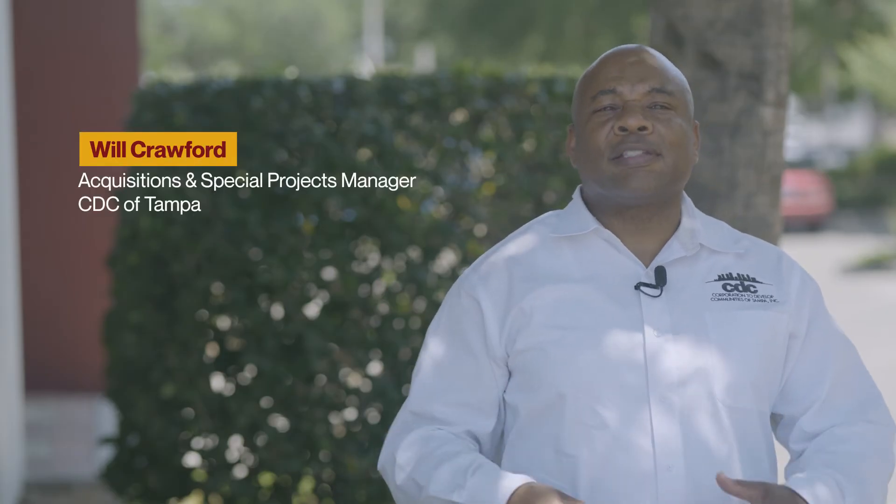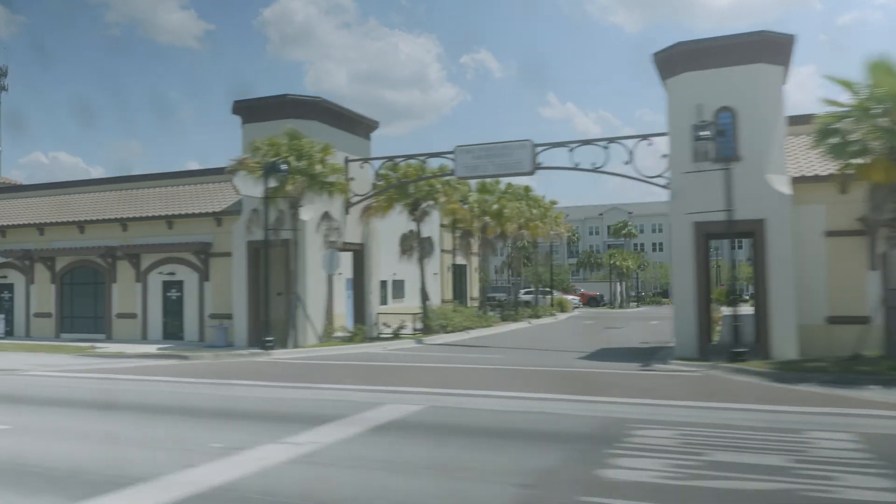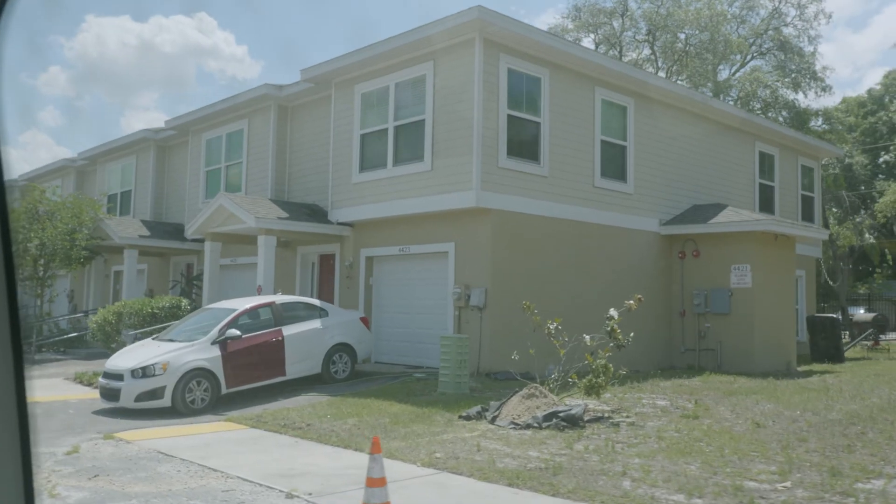The impact tours are monthly tours that we do for the community so they can see exactly some of the things that we're doing in and around East Tampa. It's one thing to see a news clip or maybe see something in the newspaper, but to actually go around and see some of the things that we're doing for yourself — I think it's a great thing for the community.